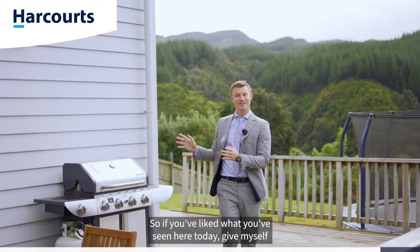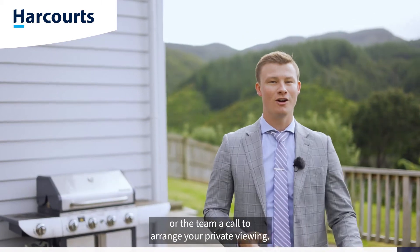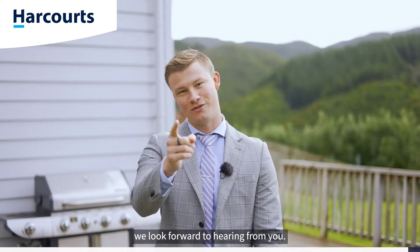If you've liked what you've seen here today, give myself or the team a call to arrange your private viewing. On behalf of Team Ledger here at Harcourts, we look forward to hearing from you.